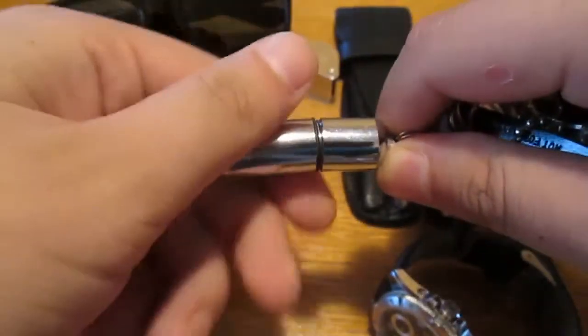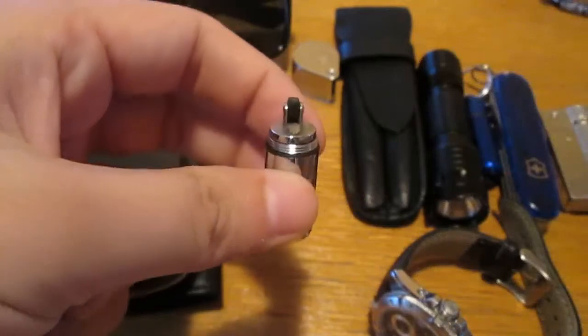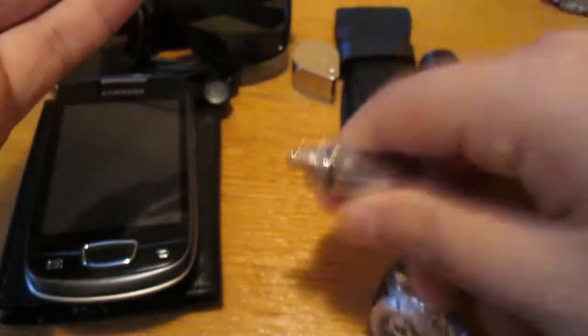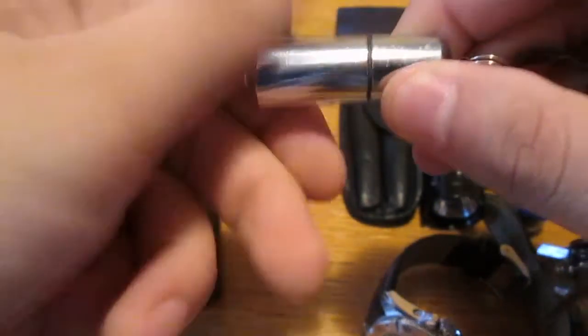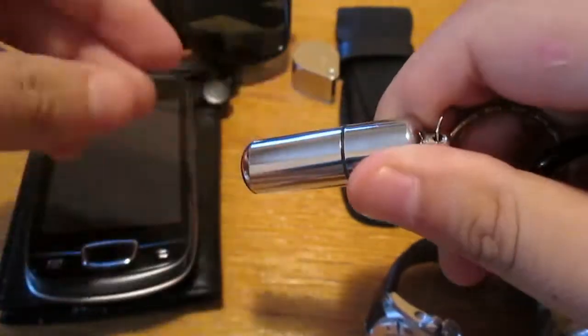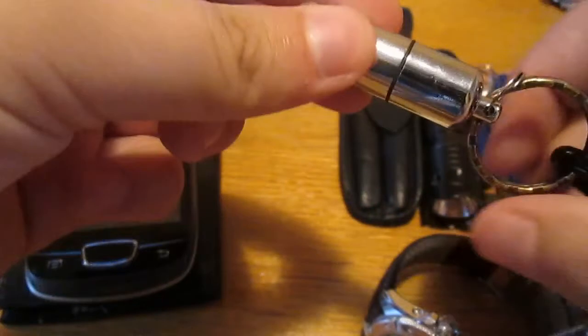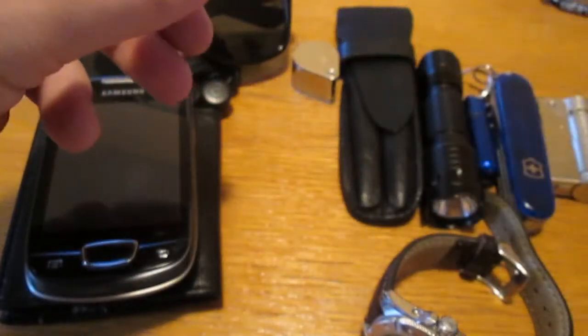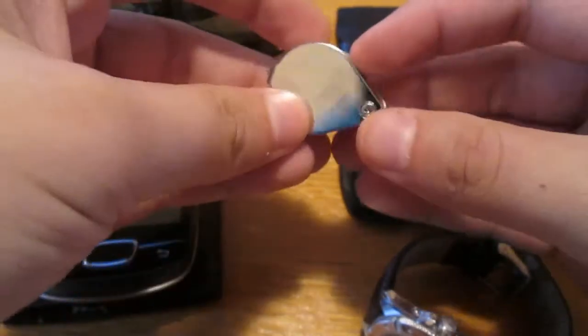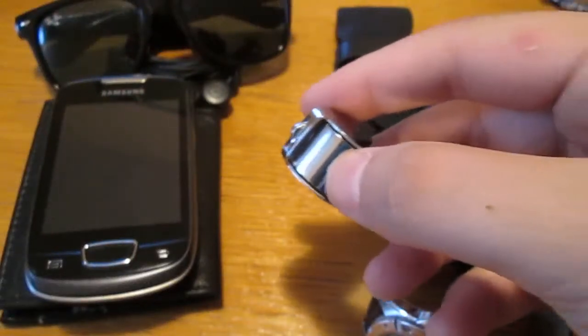It's a peanut lighter — it's actually very nice and it still works. It has a rubber seal so it holds fuel well. I filled it up about a month ago, so I'll see how long it takes to evaporate. That covers the keys area.